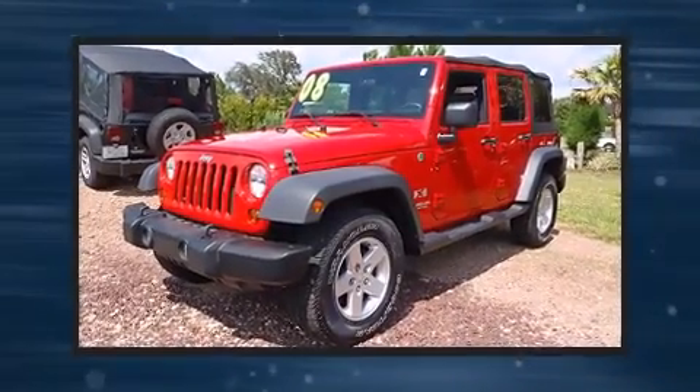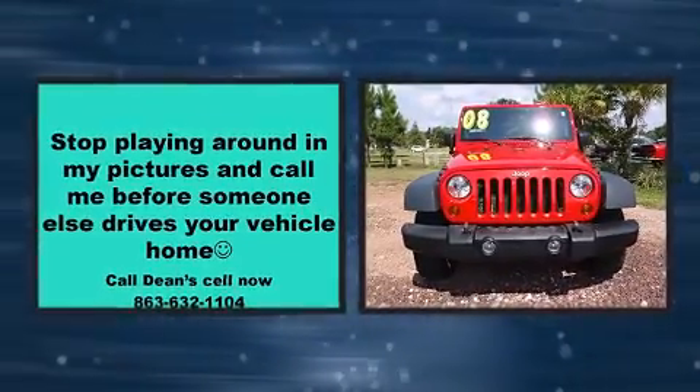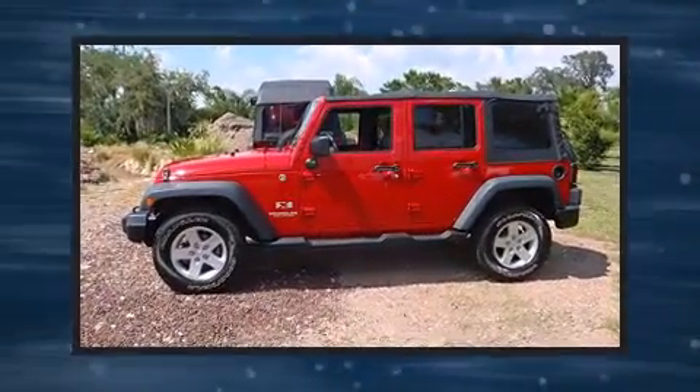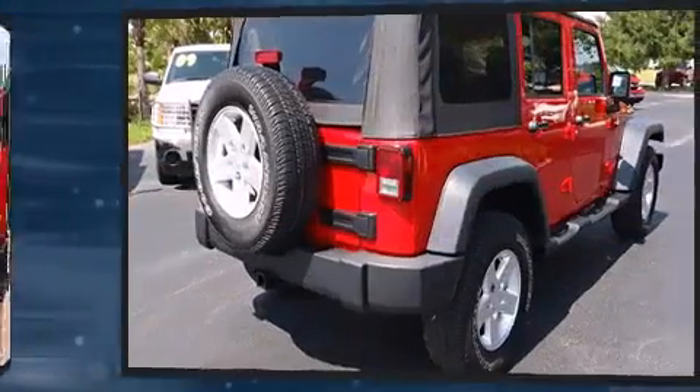Here's a great deal on a 2008 Jeep Wrangler with just over 35,000 miles on the odometer. This four-door sport utility vehicle prioritizes comfort, safety, and convenience. Under the hood you'll find a six-cylinder engine with more than 200 horsepower.